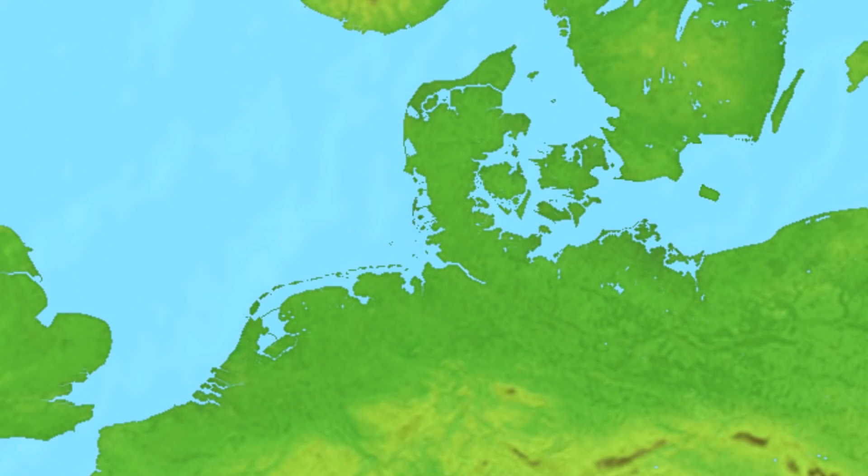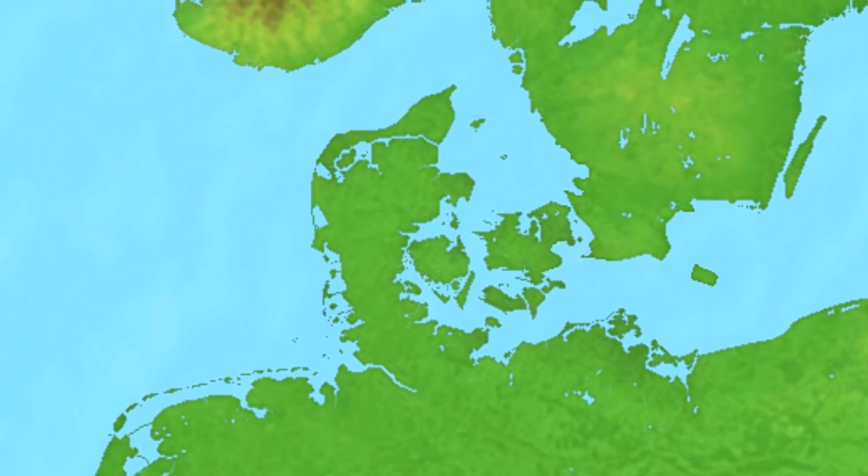Speaking of Schleswig-Holstein, let's move over to neighboring Denmark. Along the Danish portion of the Wadden Sea, the system of dikes continues along the coast, and this dike will quite simply have to be expanded upon as sea levels rise.